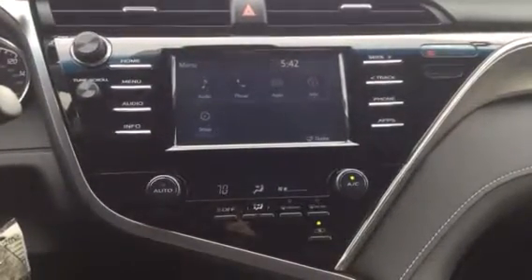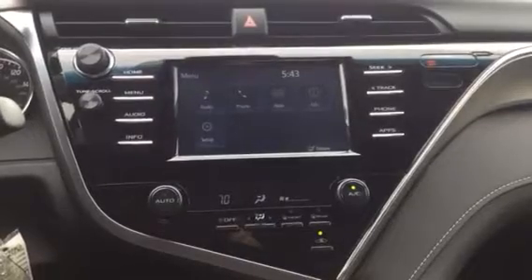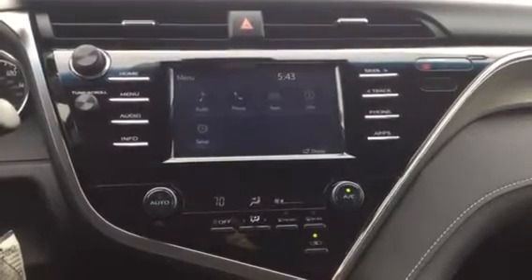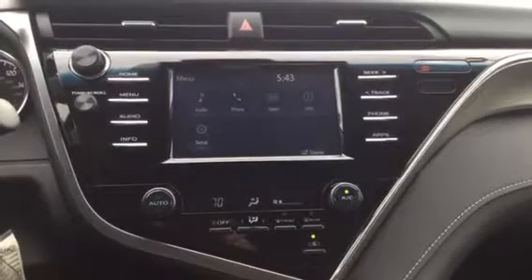Hi, this is Steven Robbins at Summit Toyota in Akron, Ohio. What you're looking at right now is a new 2018 Camry with the Entune 3.0 system.